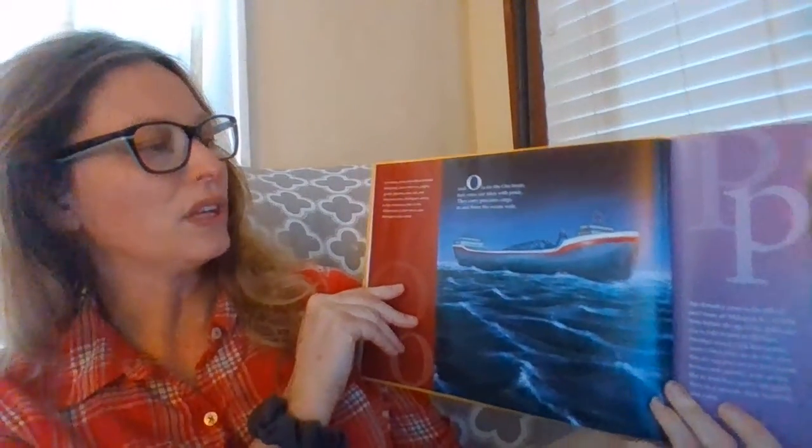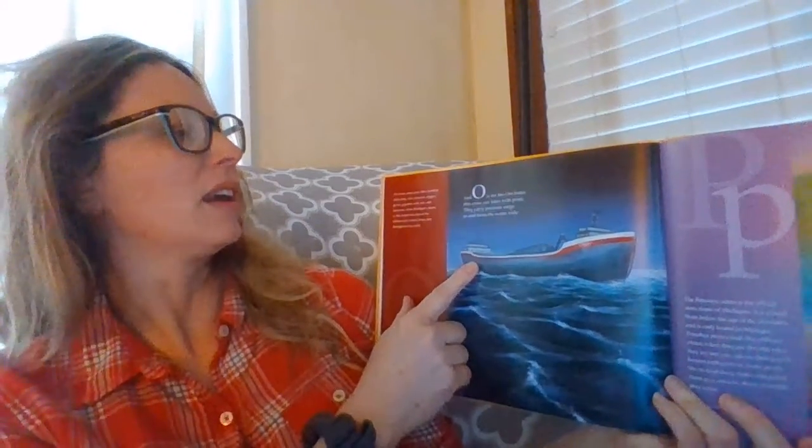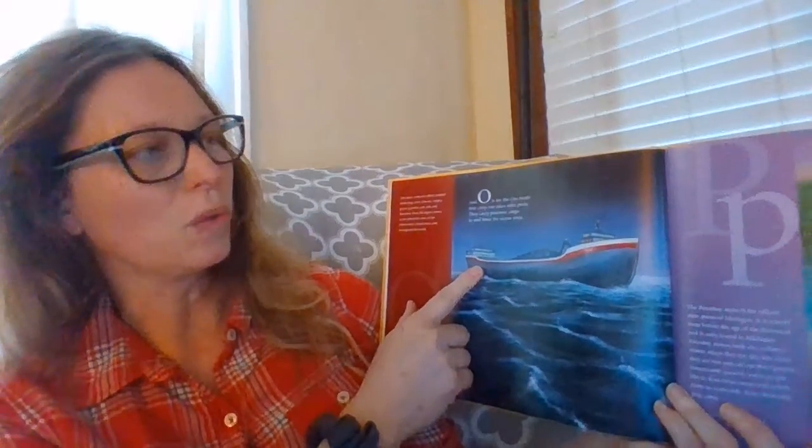O is for the ore boats that cross our lakes with pride. They carry precious cargo to and from the ocean wide.